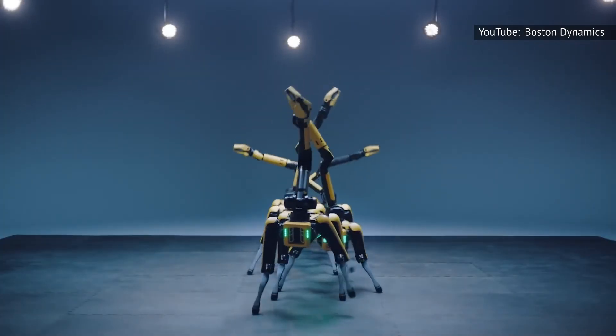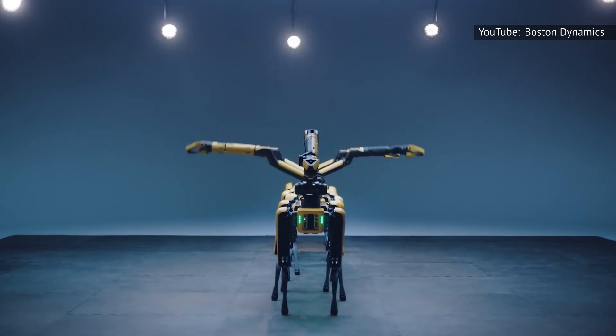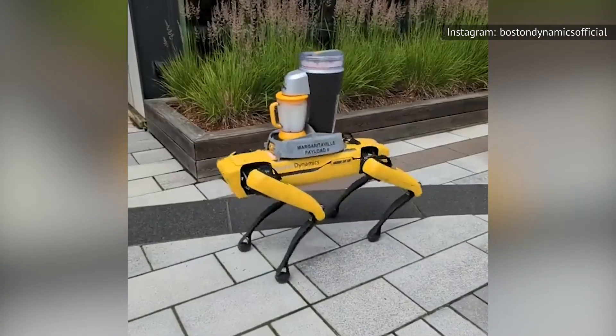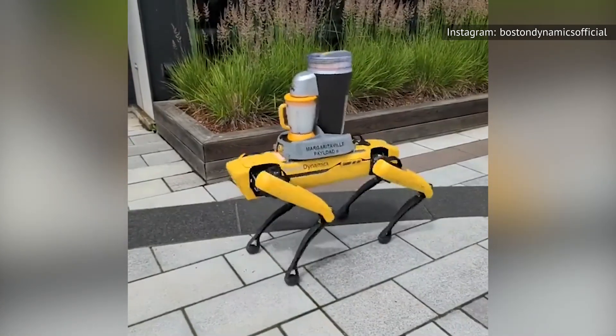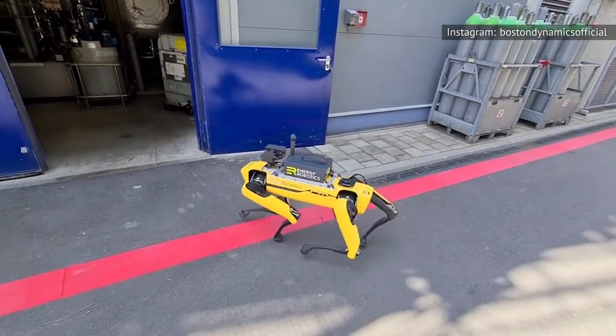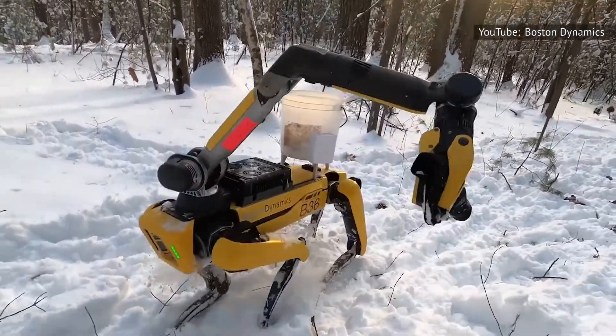While Spot is definitely impressive, Boston Dynamics sadly says that it isn't appropriate for home settings, meaning you probably shouldn't bring Spot to your own personal living space. Most homeowners are okay with that upon seeing Spot's eye-watering $74,500 price tag — and that's before accessories, too. With that kind of price, Spot is probably best left to the professionals.